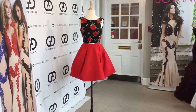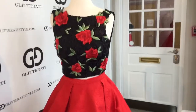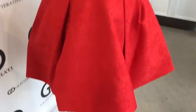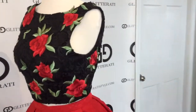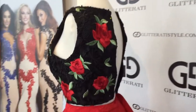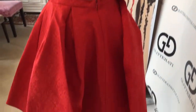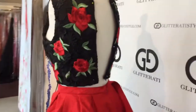40563N in Red Multi. This two-piece features a floral print top with a high neckline, and is complete with a red lace skirt, making it perfect for any formal event.